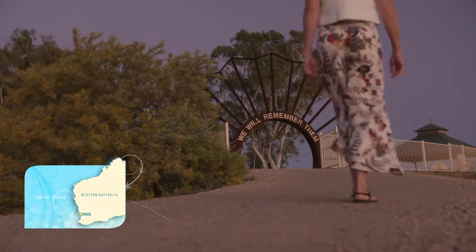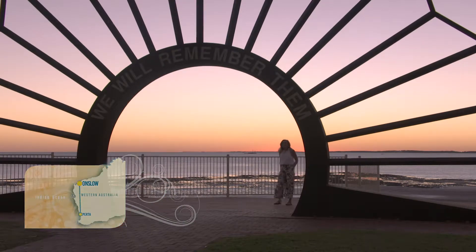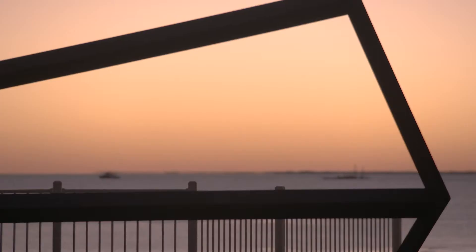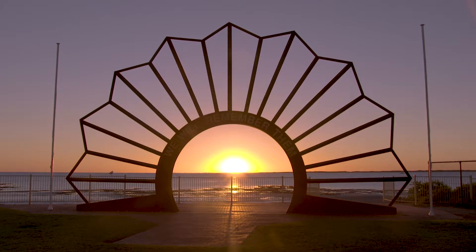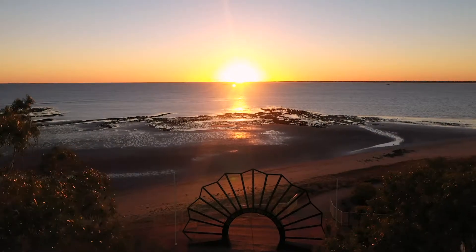As the new day dawns, something very special happens in this town. This sculpture depicts the badge on the hats of our diggers and it's been positioned just so on the shores of Beedon Bay. Imagine being here as the sun rises on Anzac Day. What a spectacular and quite emotional way to start the day.